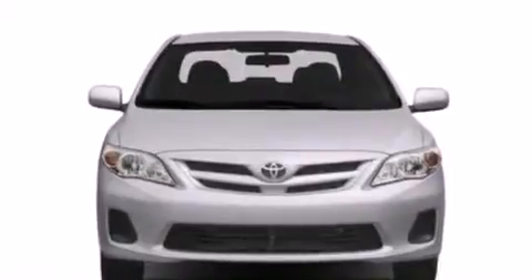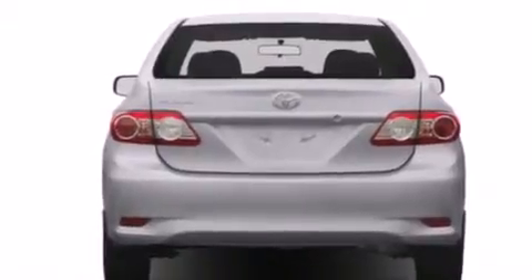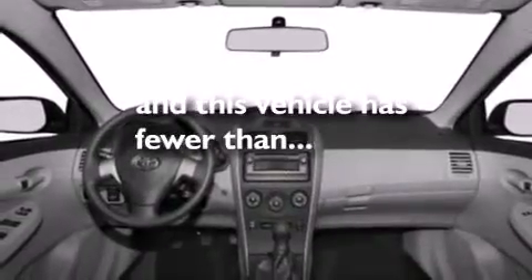Features include a sunroof, a low-tire pressure indicator, traction control and stability control systems, a CD player, side impact airbags, air conditioning, cruise control, full power accessories, and a rear window defroster. This vehicle has fewer than 5,000 miles on the odometer.